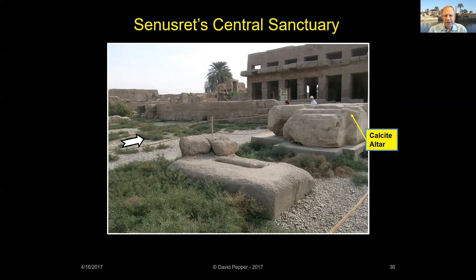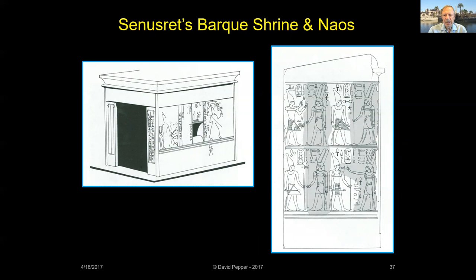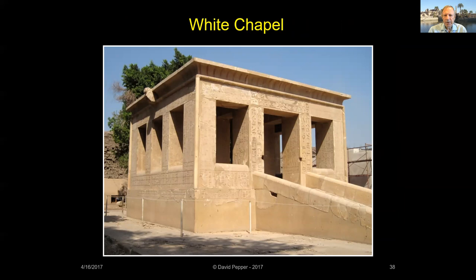The 17,000 square foot Middle Kingdom temple originally had 12 colossi of Senusrat standing in front of square pillars. This statue of Senusrat was found in the foundation of Karnak's much later Sixth Pylon and is now on display in the Cairo Museum. Senusrat's central sanctuary contained a bark shrine with a naos for the statue of Amun. Later destroyed, sections of its walls were found inside Karnak's Ninth Pylon.